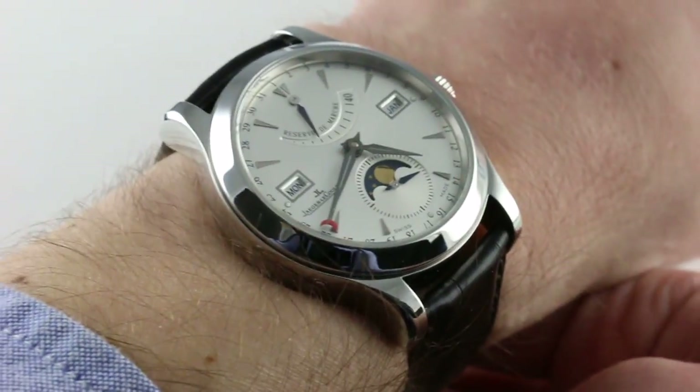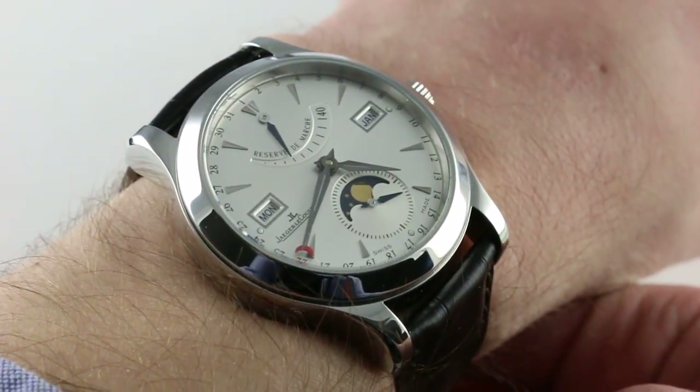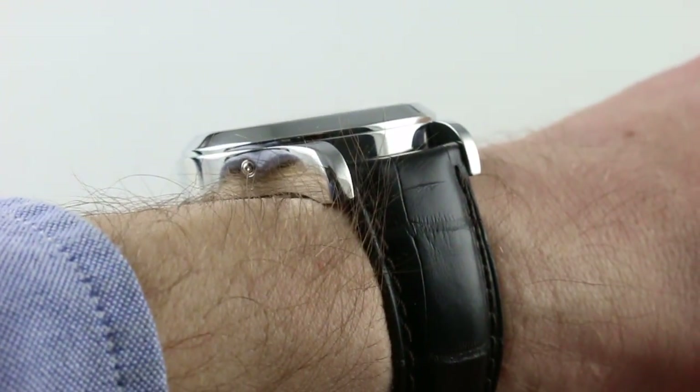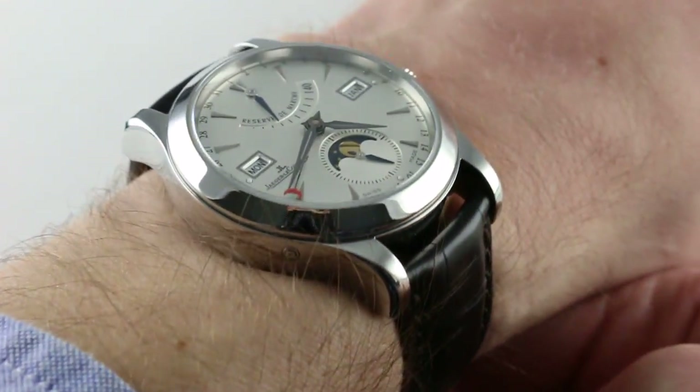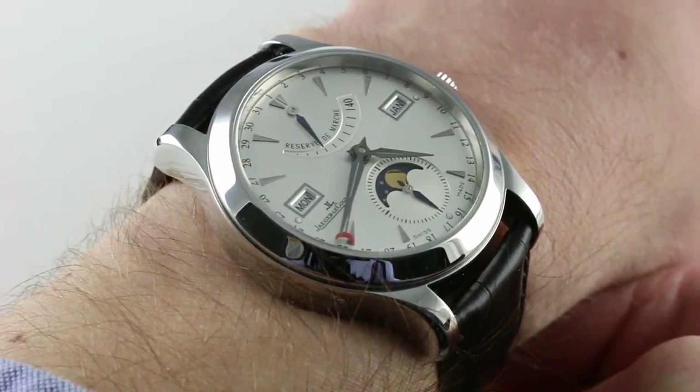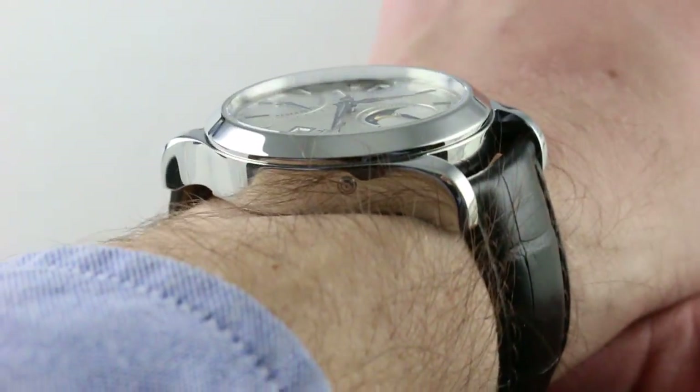Subscribe to our YouTube channel if you enjoy these videos, and please click on the card in the upper right-hand corner of the screen at any time during this video to see our full sales listing for this watch, with additional accessories included in the sale, high resolution images for your desktop, and complete pricing details for this Jaeger-LeCoultre Master Calendar.